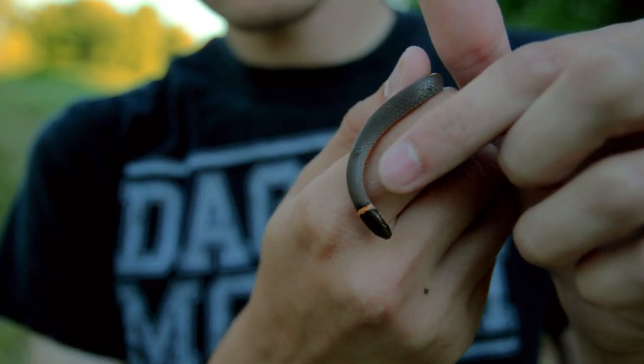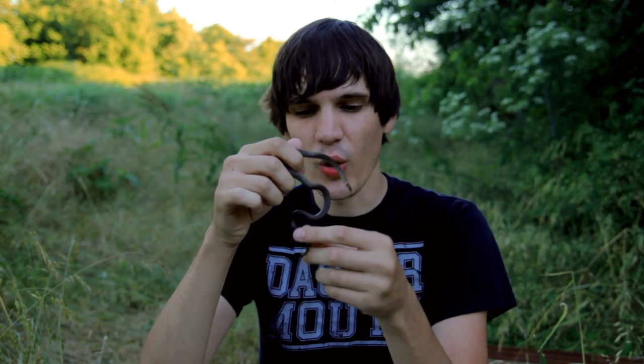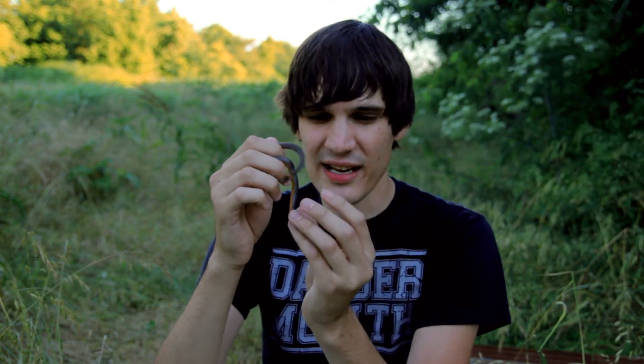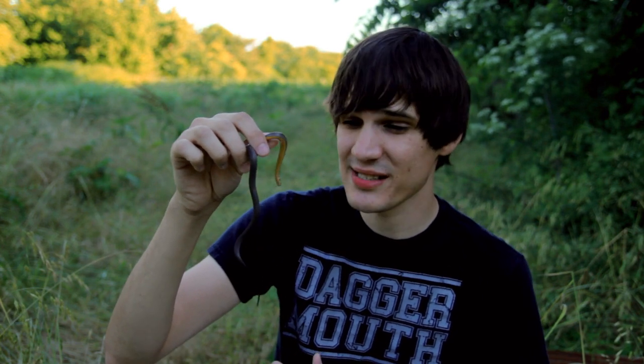You can see he's called the ring-neck snake because he's got a little ring around his neck there. When he's threatened, he'll actually coil up his tail, with his gray side up, and show that bright orange on the tip of his tail. It's just kind of a threat display — it's supposed to warn predators that he's venomous, even though it's a completely harmless snake. But it works — apparently it's pretty effective, because natural selection hasn't selected him to go extinct yet.